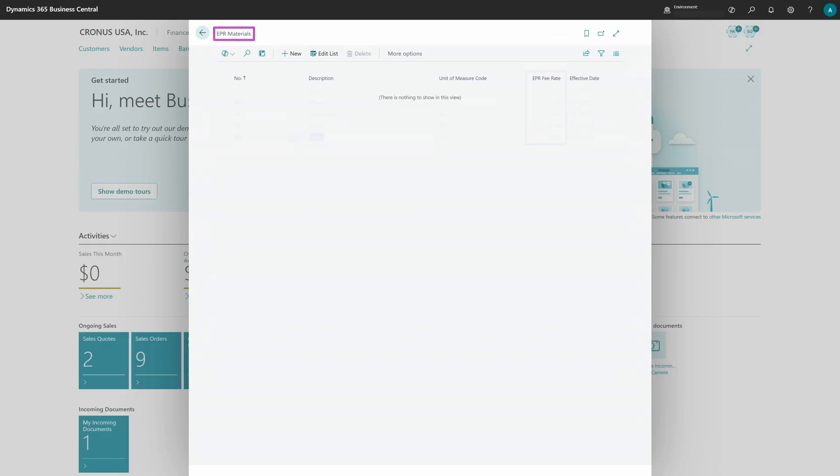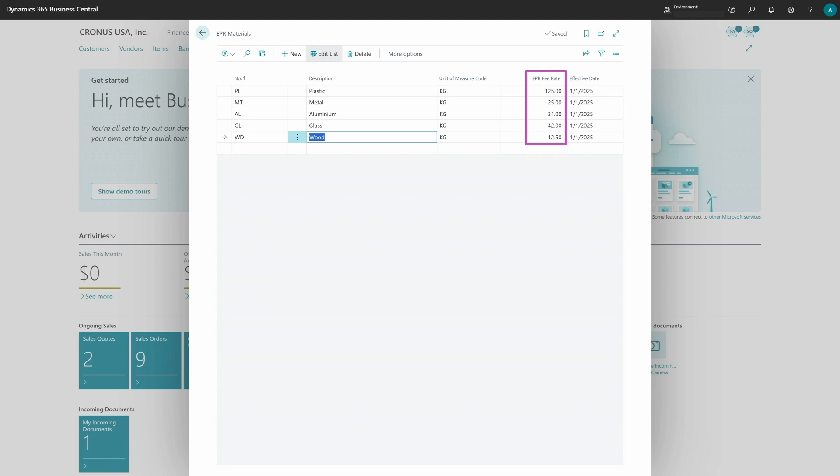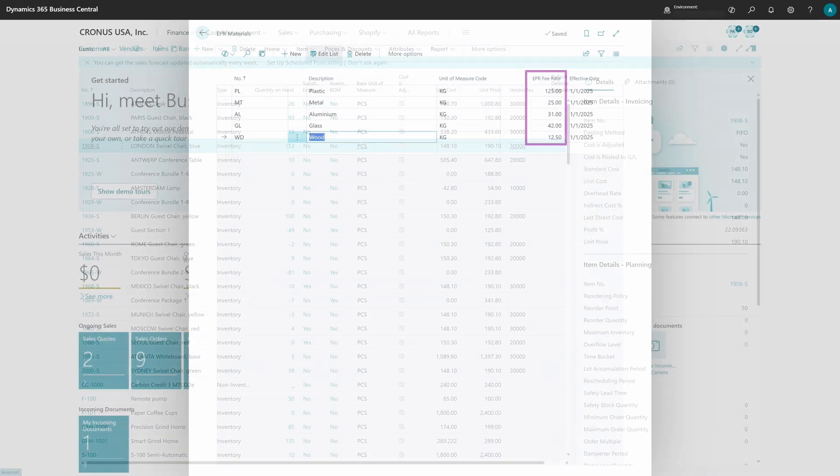Now let's switch to EPR setup and calculation. We will start with EPR Materials — this is a simple table where you just need to create names, for example plastic or metal. Then you can set the unit of measure, EPR fees calculated, and a verified date. That's it — just a simplified table.